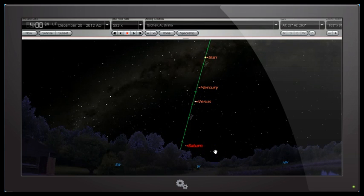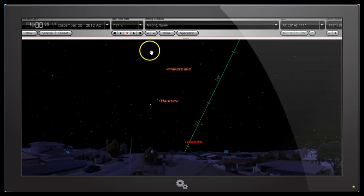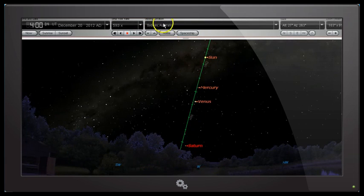Here we have Saturn in the west from Sydney, so it's about to set. Now going back to Madrid, Spain, which is in the northern hemisphere, the sun and moon appear to cross over in the southern sky. So we've got Saturn in the east here — it's just rising. Saturn is in the east from Madrid, Spain, and in the west from Sydney, Australia.